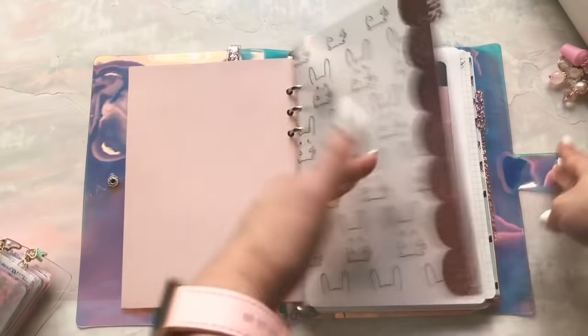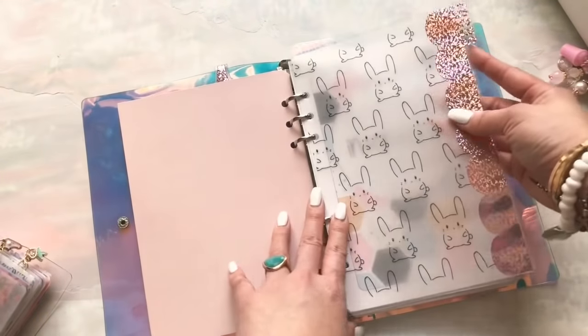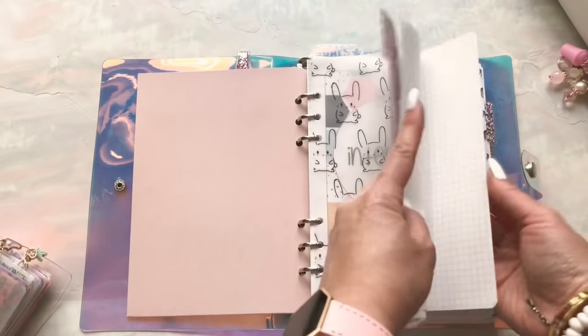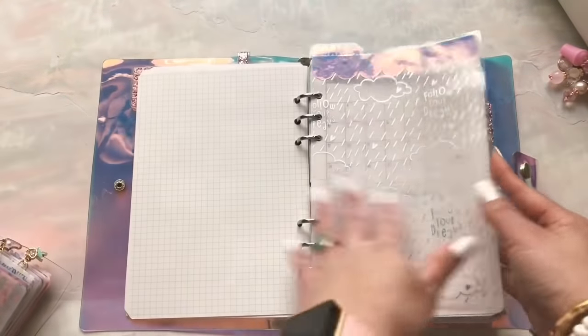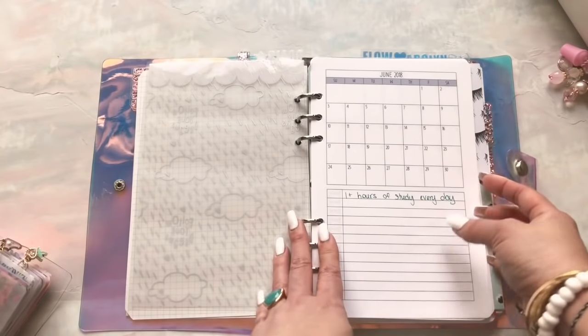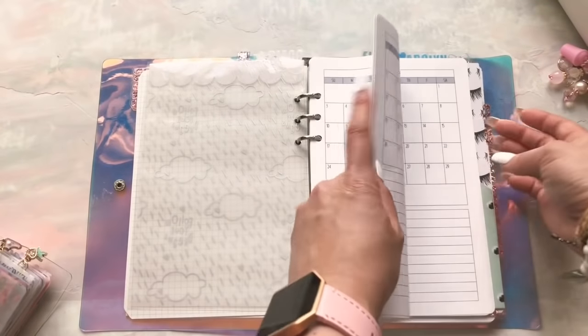I have five tabs. The first is Focus, which is kind of where I put intentions. I have not filled this out — still figuring this out. But I want to put goals here for every month and kind of track that.